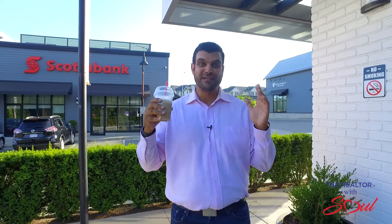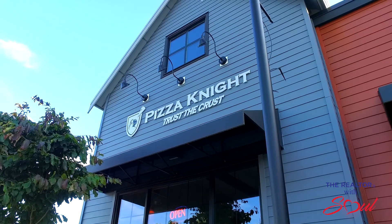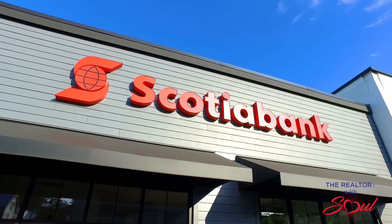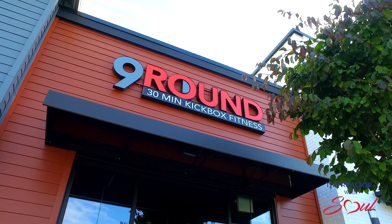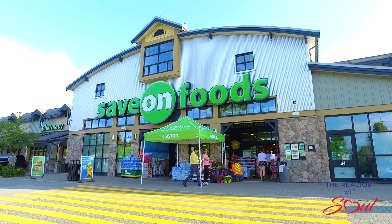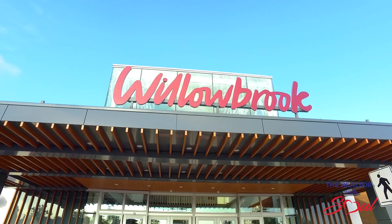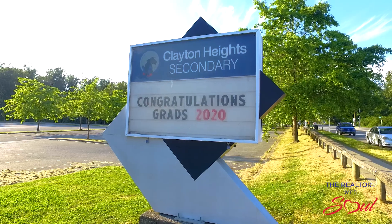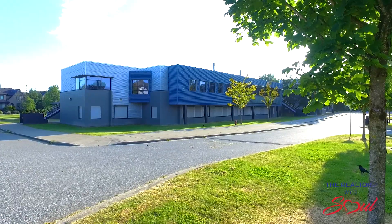And to top it all off, if you need to make a Timmy's run, there's one just a couple blocks away. Nestled in Clayton Heights, the location is central near all the amenities you can ask for, including grocery stores at Clayton Crossing, shopping at Willowbrook Mall, transit, and great schools nearby including Latimer Road Elementary and Clayton Heights Secondary.